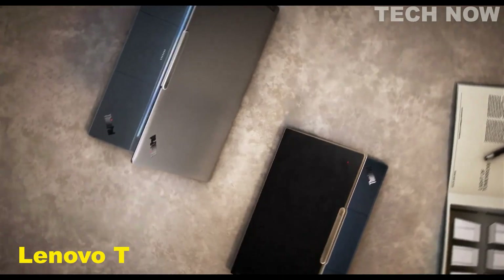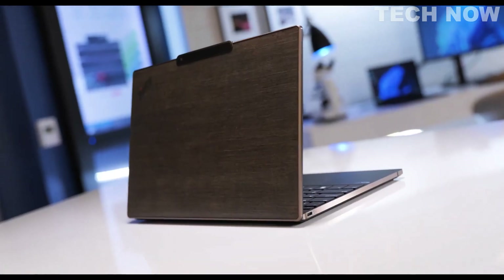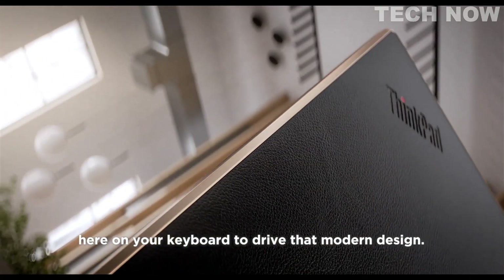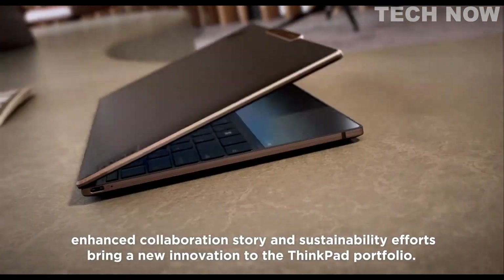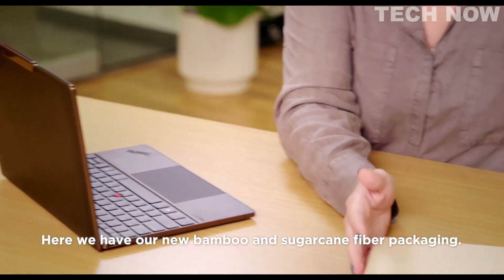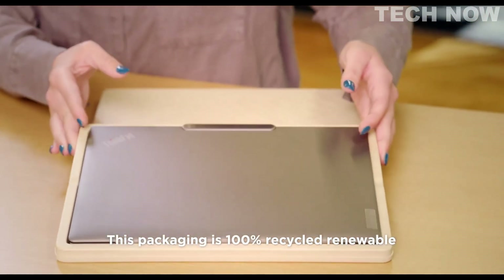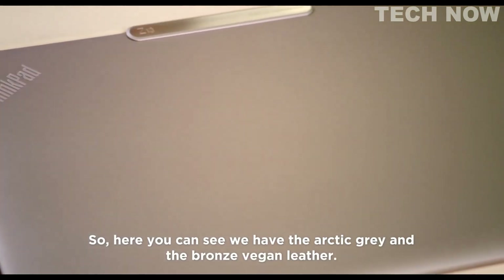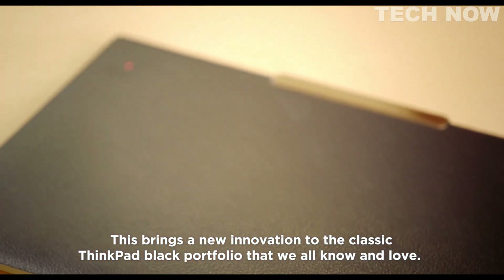The Lenovo ThinkPad Z13 is a powerful and stylish laptop that offers substance and style. With a modern and progressive design, the Z13 has enhanced collaboration and sustainability efforts that make it stand out in the ThinkPad portfolio. The packaging is eco-friendly, made of bamboo and sugarcane fiber that is 100% recycled, renewable, and home-compostable. The Z13 is available in new color material choices, including arctic gray and bronze vegan leather, bringing new innovation to the classic ThinkPad black portfolio.